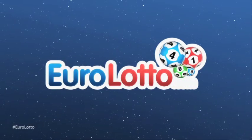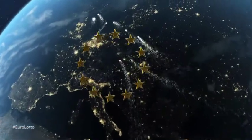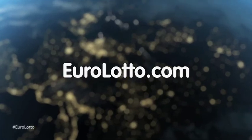That's it from EuroLotto for today. I hope tonight's results were good to many of you out there. And we'll see you all again tomorrow night, same time, same place.